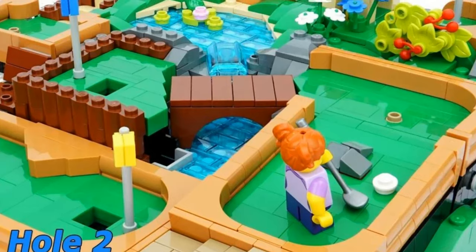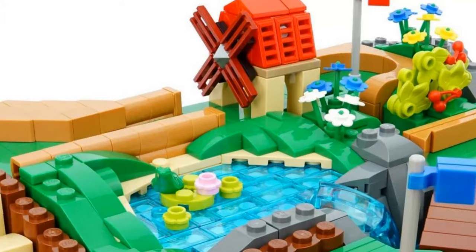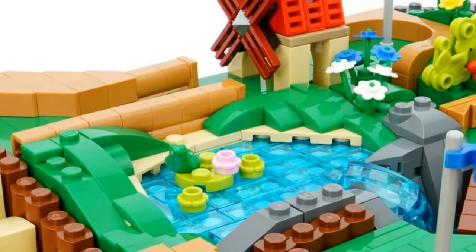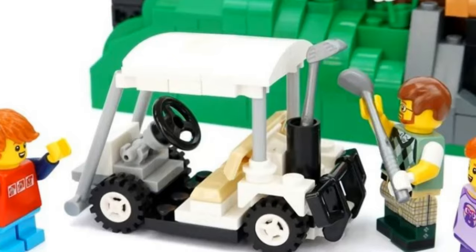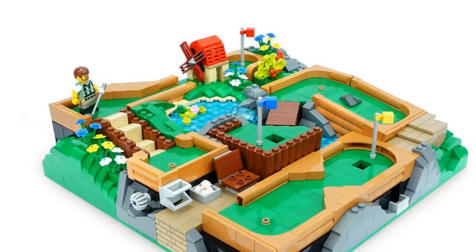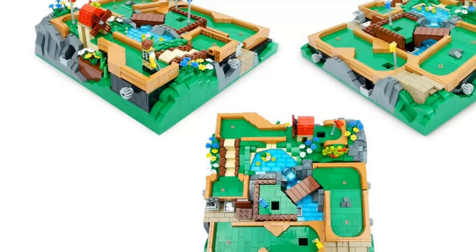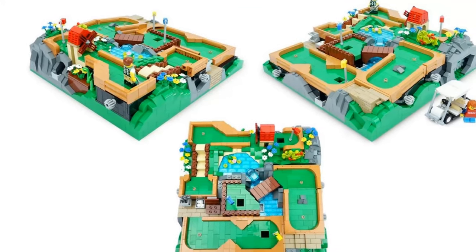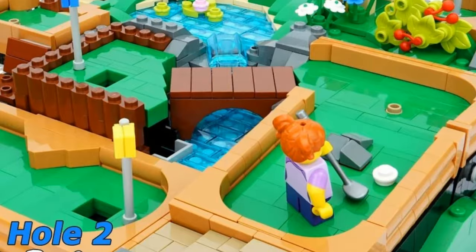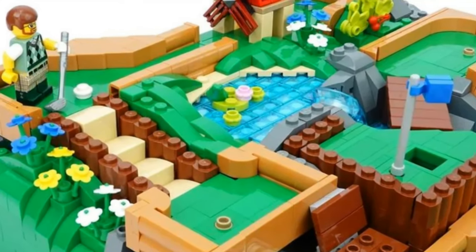It comes with a couple of minifigures. We don't have a set piece count on the Ideas page that I can see, but it has three separate courses you can probably configure how you want. It has LEGO Technic gears — you place your minifigure on the course and use the gears to rotate your minifigure around to hit the balls into the holes. It is so clever, so creative. Absolutely spectacular job — brilliant work.